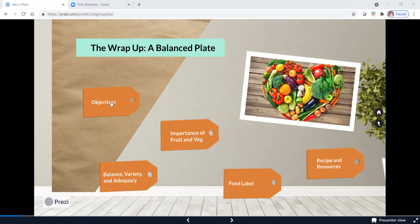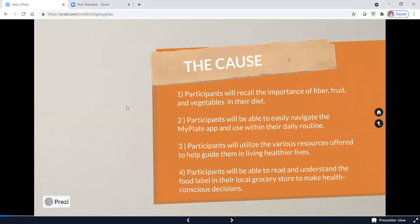I want to go over some objectives of what we want you to take away from all of these sessions. First, we really want you to be able to recall the importance of fiber, fruit, and vegetables in your diet. Second, we want you to be able to navigate the MyPlate app and use it within your daily routine. Third, we want you to use the resources we've offered to help guide you in living healthier lives. And lastly, we want you to be able to read and understand the food label at your local grocery store to make health-conscious decisions on your own — because the whole point was to give you these tools to help you make these decisions in the future.